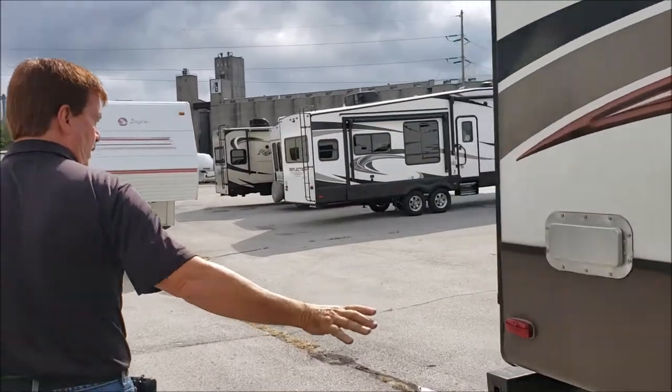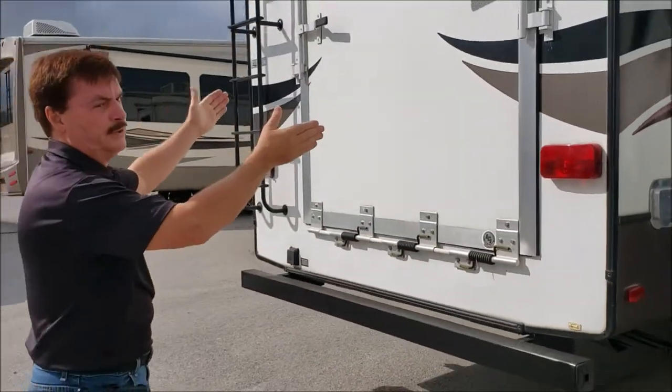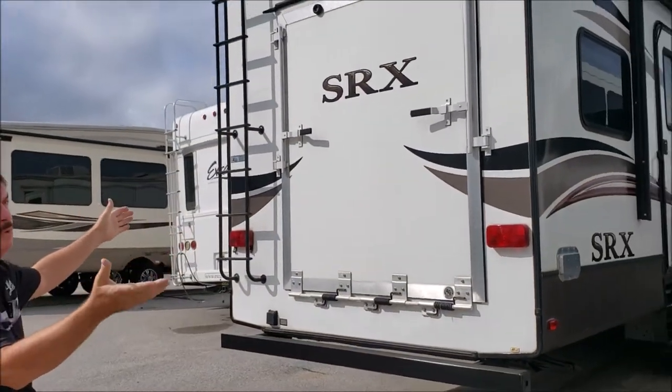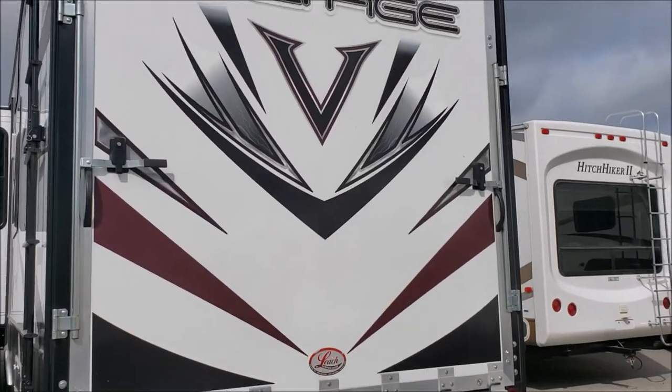This is what makes this one a little bit unique. It's not a true toy hauler — it just has a small door, but you can still fit some toys in there. As we look over to the Voltage, we see that's a full-size toy hauler.